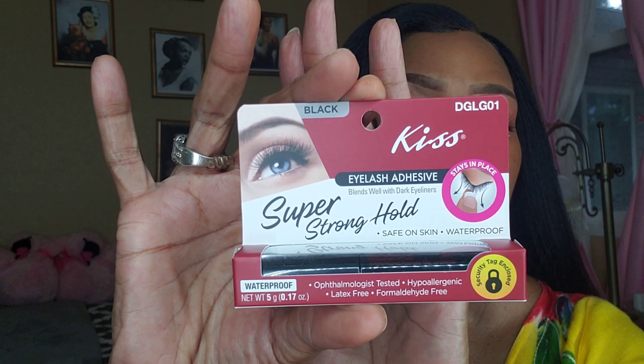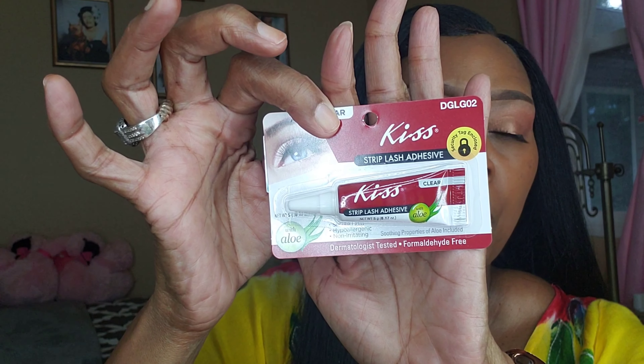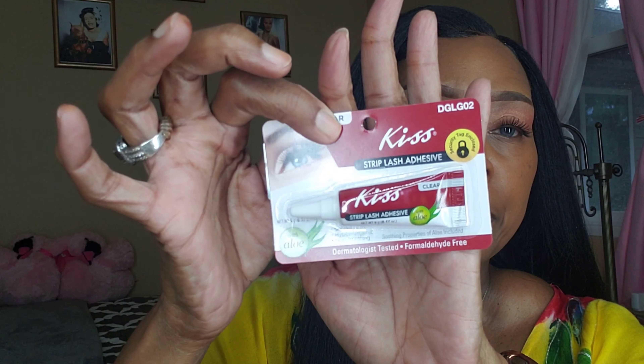That's all of the LA Colors products I bought at Family Dollar. Moving on to Kiss products — I found the super strong hold eyelash adhesive by Kiss in black, and also the strip lash adhesive in clear, because sometimes I don't want to do a wing liner or line my eyes, like today.